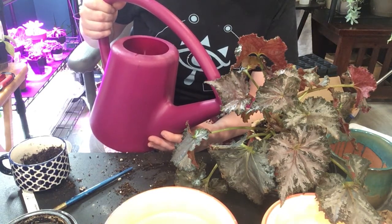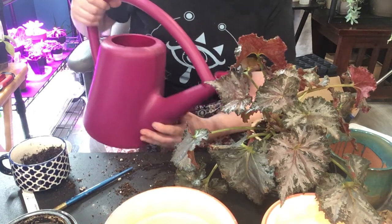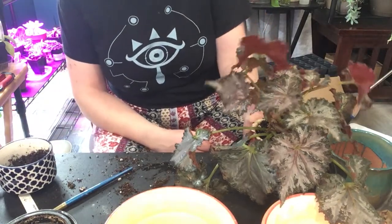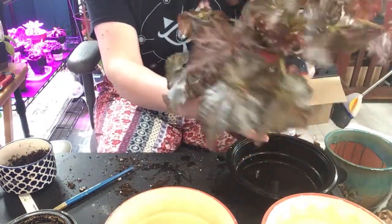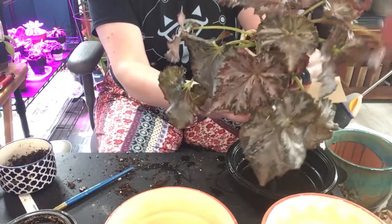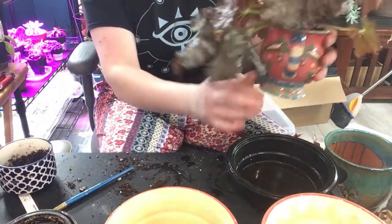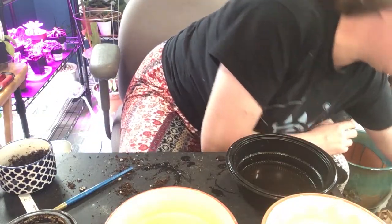I have to do this in small little sips so that it doesn't overflow, but it's soaking in pretty fast, which it usually does because I have very good soil. Now it's dripping out the bottom. It just got brighter — my one grow light turned on. I'm actually down here pretty early this morning.